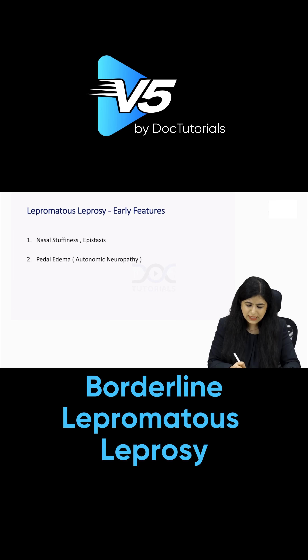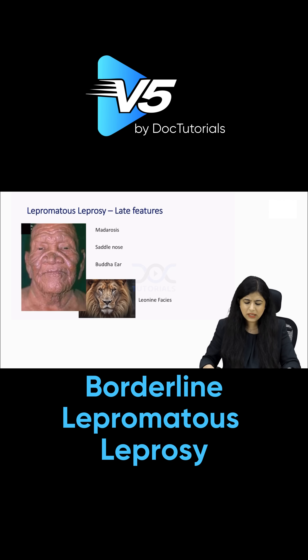The early features of lepromatous leprosy include nasal stuffiness and epistaxis. Patients can also develop pedal edema due to autonomic neuropathy. Later in the disease, the eyebrows are lost, which is called madarosis. The bridge of the nose collapses — that is saddle nose. The ears can sag, known as buddha ear.